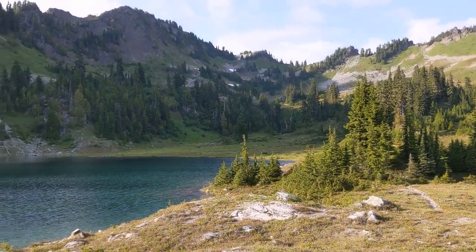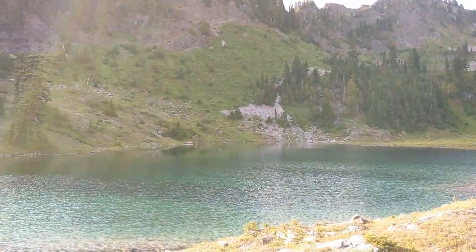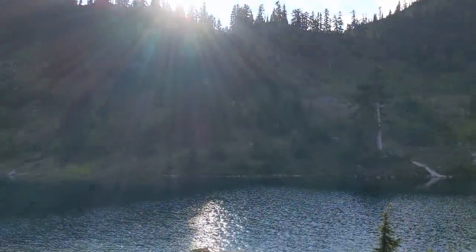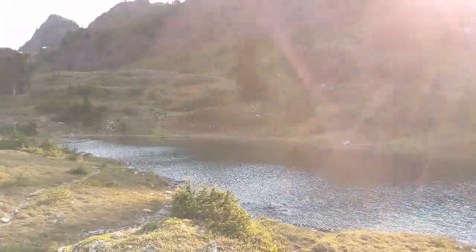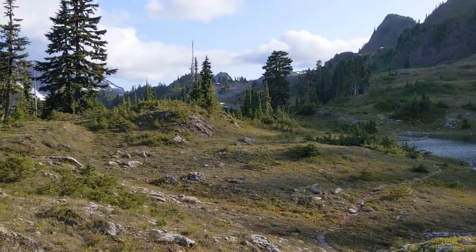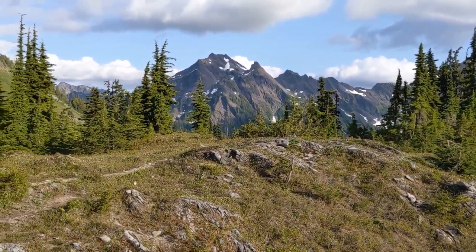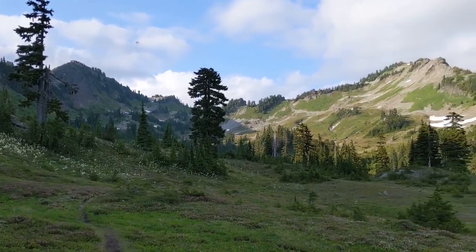I am here at La Crosse Lake, the last of the three lakes I'll be visiting in the La Crosse Basin. Not very good lighting right now, with the sun over in that direction. But it's a pretty nice basin. I can see why people camp up here instead of the crowded sites down at Marmot Lake.